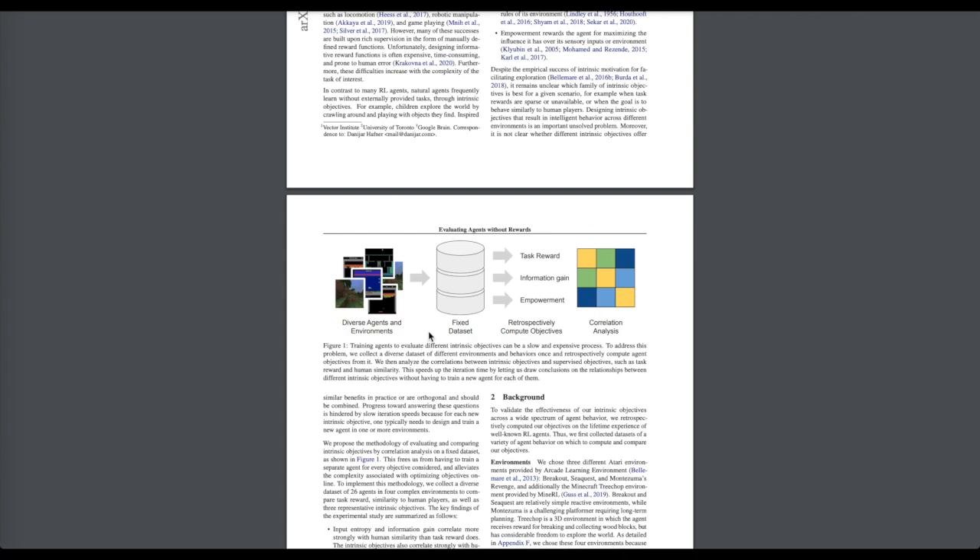The authors explore how these intrinsic motivation metrics correlate with how humans learn to play games like Atari or Minecraft reinforcement learning environments, and how the way humans explore correlates with these intrinsic motivation metrics.